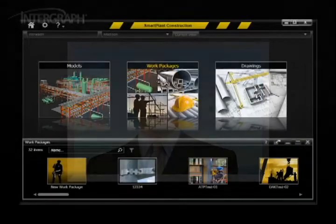Smart Plant Construction provides an easy-to-use interface for field installation work package creation and filtering of engineering information by drawings, material status, work packages, construction status, schedule, or a variety of other capabilities.